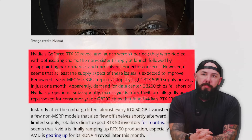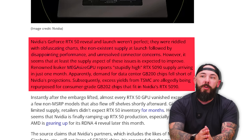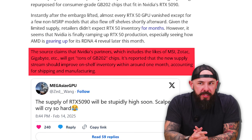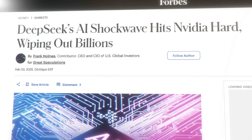Renowned leaker Mega-Sized GPU reports stupidly high 5090 supply arriving in just one month. Apparently the demand for data center GB200 chips fell short of NVIDIA's projections — they love their data center side of the business, so that's not good. The source claims that NVIDIA's partners, which includes MSI, Zotac, Gigabyte, all those guys, will get tons of GB202 chips. The new supply stream should improve on-shelf inventory within around a month, accounting for shipping and manufacturing. We're praying for increased 5090 and 5080 production so we can get those into the hands and PCs of gamers everywhere.